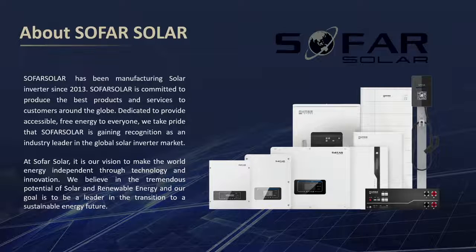At SOFAR SOLAR, it is our vision to make the world energy independent through technology and innovation. We believe in the transformative potential of SOFAR SOLAR and renewable energy, and our goal is to be the leader in the transition to a sustainable energy future.